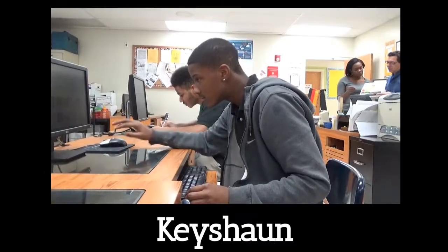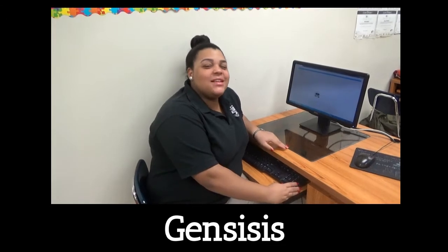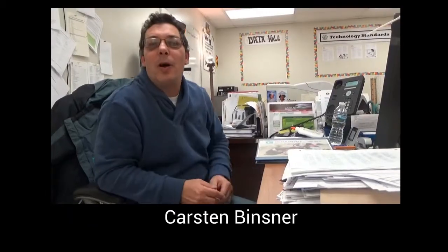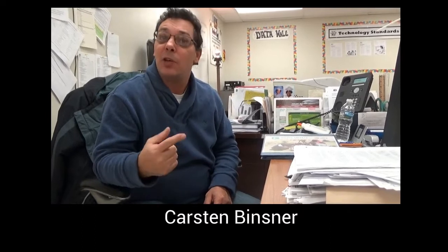My name is Dave. My name is Keisha. Stephanie. My name is Minxia. My name is Karen. My name is Genesis. Hello, my name is Christopher Mitchell. My name is James Gross. My name is Karsten Winsner, and I am the World Smart STEM Challenge Headteacher for WMST.